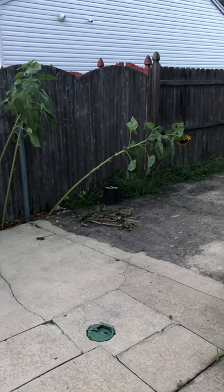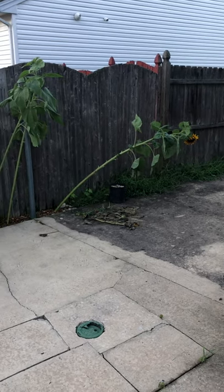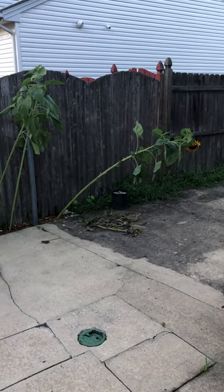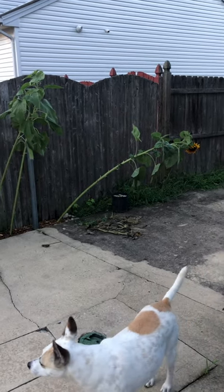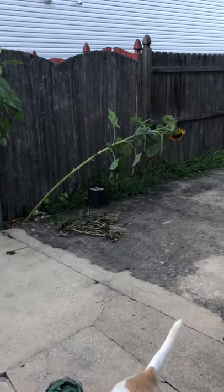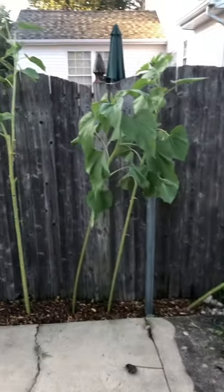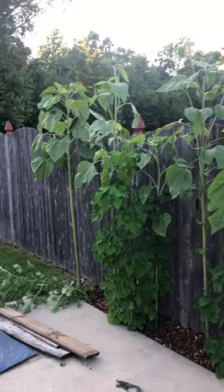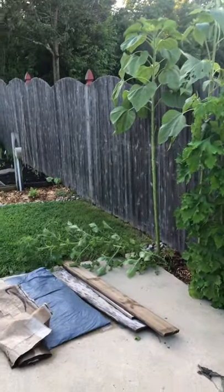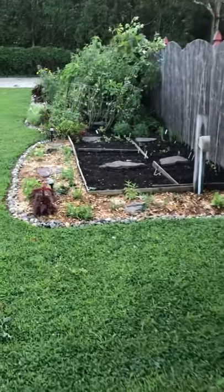The hurricane has passed, it's calm outside now, and this is a much different video than yesterday. Watching the storm today was very difficult — it was hard to watch my garden get beat up.